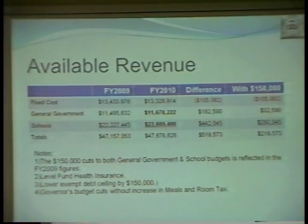Under general government, the $11,495,632 number for 2009 represents last year's budget amount minus $150,000 that was cut in the middle of this year — actually in October — associated with the reduction in anticipated town revenues, and then in January the bad news from the state when they made cuts to our state aid. Similarly, the school budget of $22,227,445 for last year includes the $150,000 that the schools took out of their budget. So those are the two budgets — $11,495 and $22,227 — that both town government and the schools are operating on this fiscal year through June 30th.